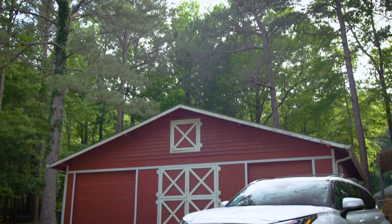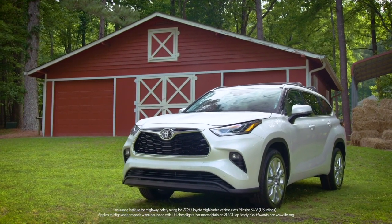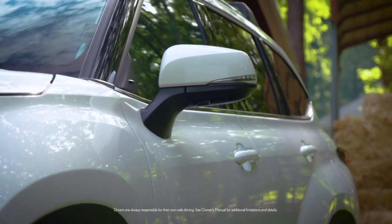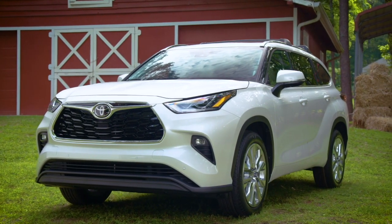Naturally, the new Highlander was named a top safety pick by the Insurance Institute for Highway Safety. I say naturally because Highlander comes standard with Toyota Safety Sense 2.0, a suite of next-level active safety technologies that are only available as options on some of the top competitors.